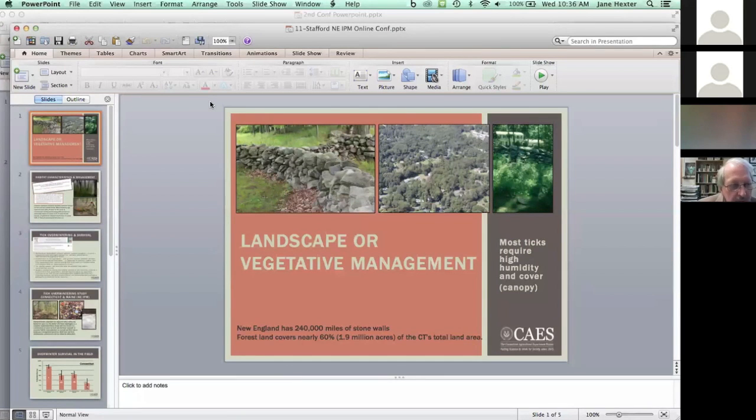Management approaches have included personal protection measures, chemical control either with synthetic insecticides or botanicals, or natural biological compounds like entomopathogenic fungi, host reduction or exclusion, host-targeted acaracides, and even some host-targeted vaccines that are now being evaluated. Another component is landscape or vegetative management, and most ticks require high humidity and cover for survival.